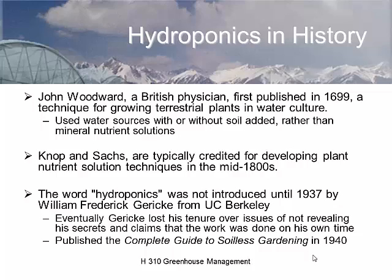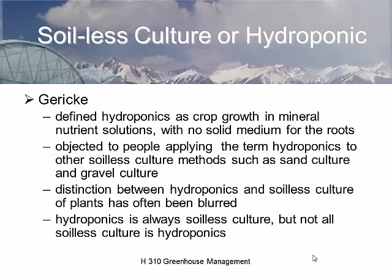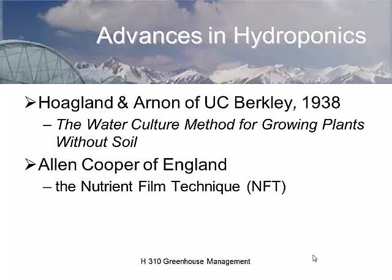Gericke was actually the founder of the word hydroponics. He defined it as growth in a mineral nutrition nutrient solution with no solid media — just water, nutrients, and roots. You'll hear hydroponics referred to in connection with sand culture, organic rockwool culture, and others, but those are not truly hydroponics. True hydroponics by strict definition is only water and nutrients.